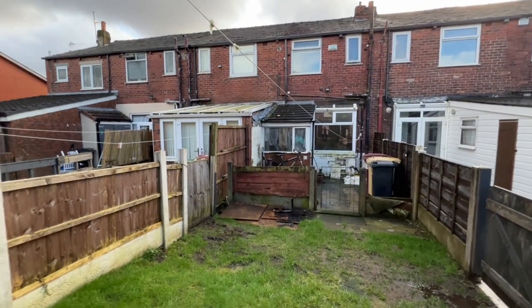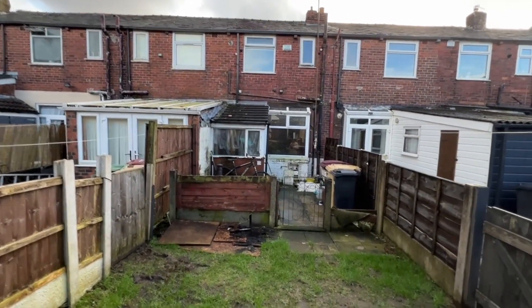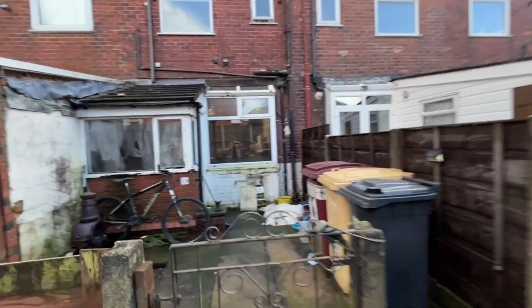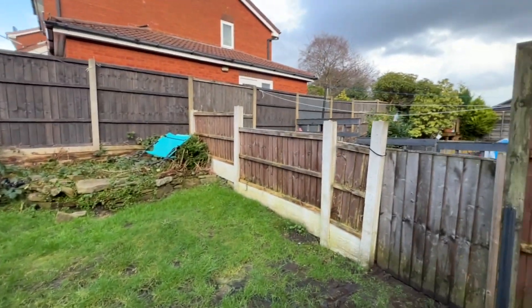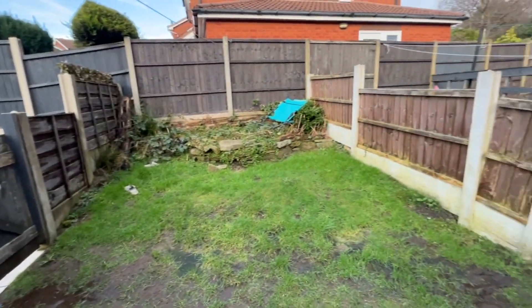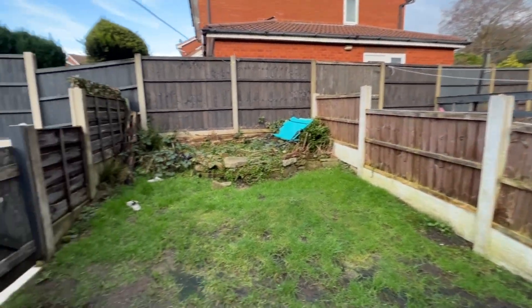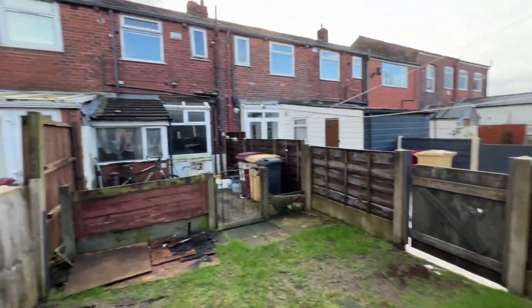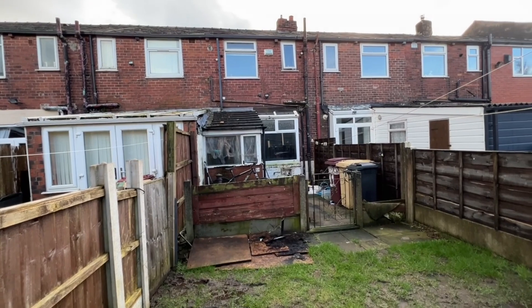We've stepped outside into the rear garden, looking back up at the rear of the property. It's a nice size garden — we've got a patio area to the rear, ideal for sitting out and barbecuing, then a gate through into the lawn section. There is a gate at either side because this property has a right of access for taking bins out, and neighbouring properties have a similar right of access. It's a good size plot, and of course we've got the park area to the front. I think this is a smashing example — I really, really like it.